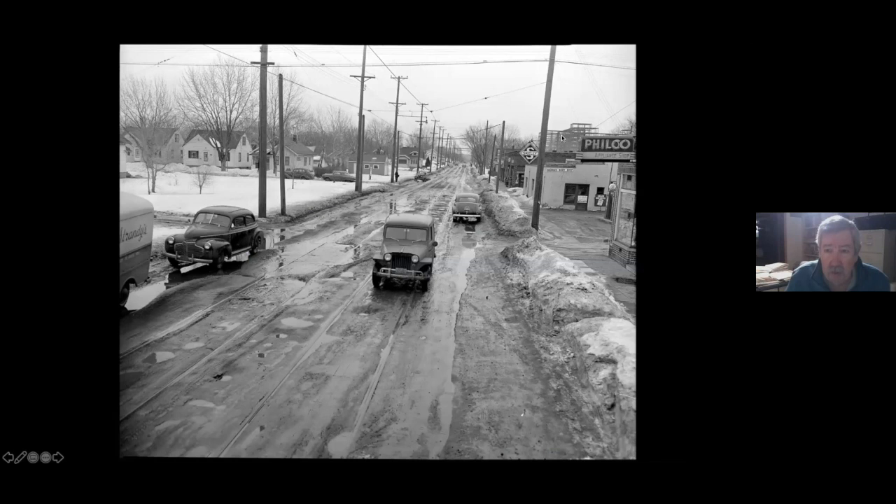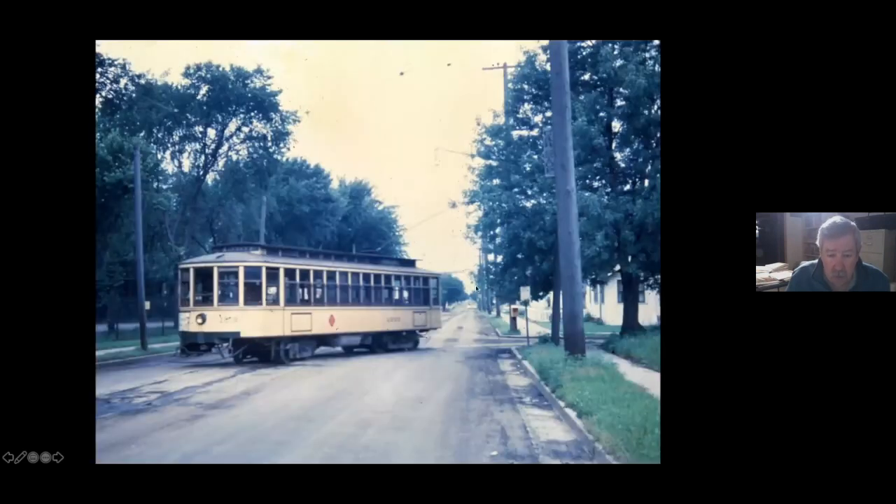Here you can see the VA hospital being built — or actually I think the VA had already been built and this is an addition being constructed. Because of the VA, which was at 47th Avenue, they installed a Y here, and you had some short-line cars running out of here.